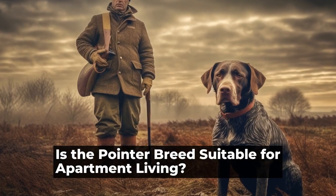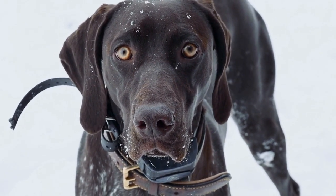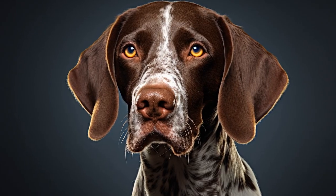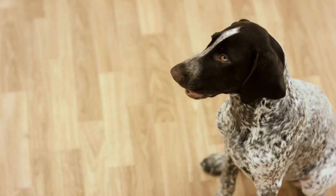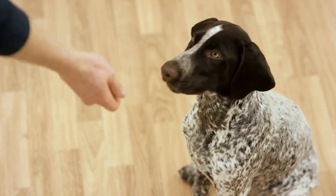Is the pointer breed suitable for apartment living? When it comes to choosing a suitable dog breed for apartment living, many factors need to be considered. Size, energy levels, and temperament are just a few of the crucial aspects to take into account. This article will explore whether the pointer breed is apartment-friendly or not, providing readers with an informed perspective on this topic.